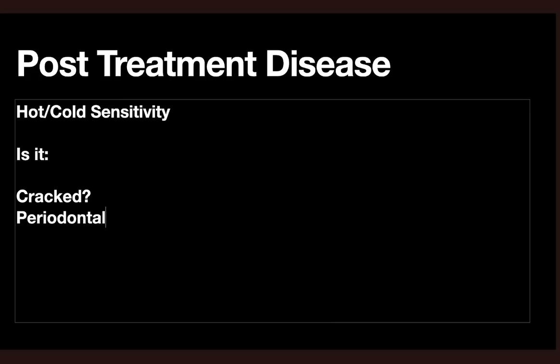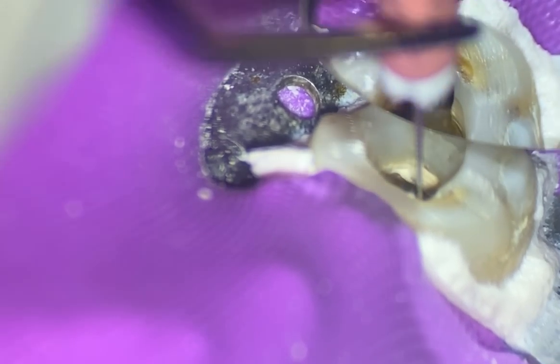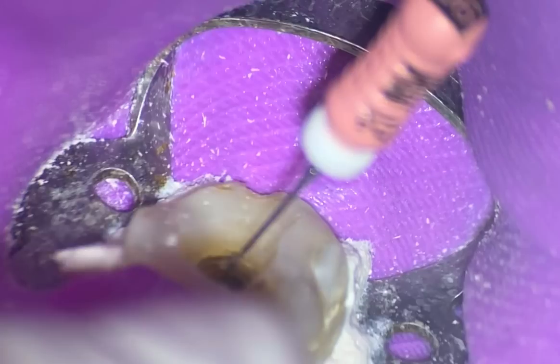The last thing you want is to finish endo, have great endo, and the patient still has cold or hot sensitivity or some weird feeling. Then you have to troubleshoot: is it cracked? Is it perio? Is it a missed canal? Is it still apical tissue? Maybe one of the issues I've seen time and time again is the apical portion might not be opened up large enough. What we see online is one file, super small, and gentle wave will solve the problem. But if you watch Stephen Buchanan's video about irrigation, let me know what you think.